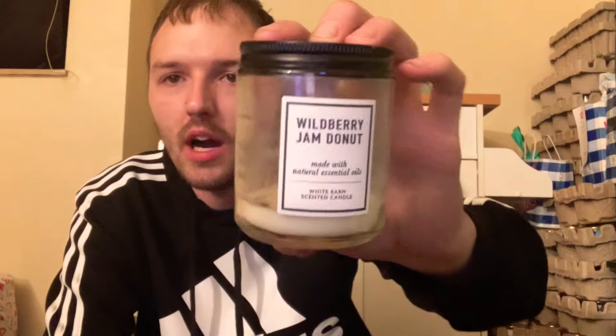None of these one-wicks have scent notes on the bottom. The last one-wick I burned through was Wild Berry Jam Donut. It is definitely an acquired smell — very potent in the donut and wild berry jam — but I absolutely love this candle. I also have it in the three-wick, which came out in that purple matte jar from 2021.